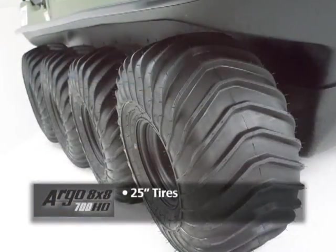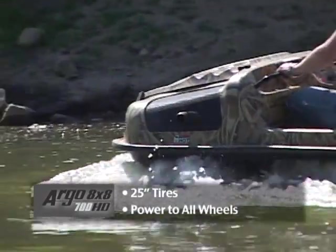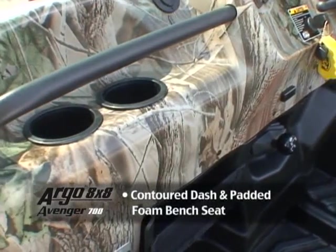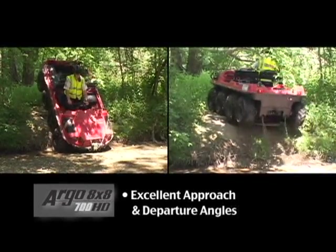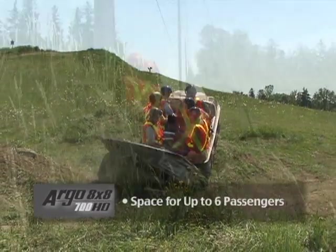25-inch tires with aggressive tread pattern and lug size. Power to all wheels for optimum performance in challenging terrain. One-piece ergonomic handlebar steering control. Contour dash design and densely padded foam front bench seat. Excellent approach and departure angles to easily overcome obstacles, with innovative design and space for up to six passengers.